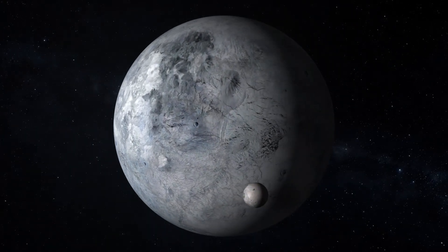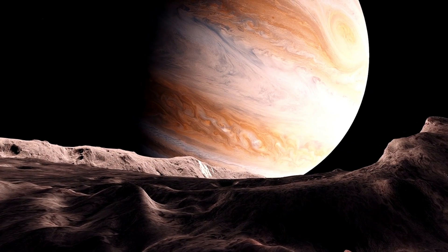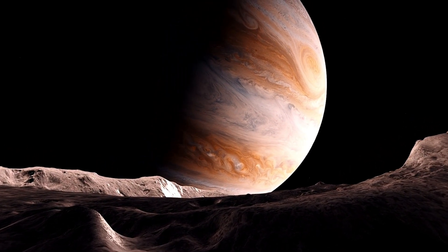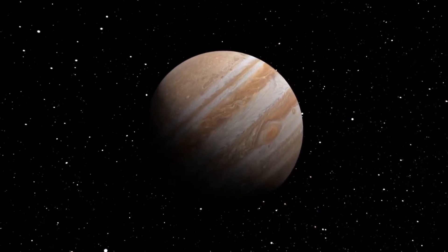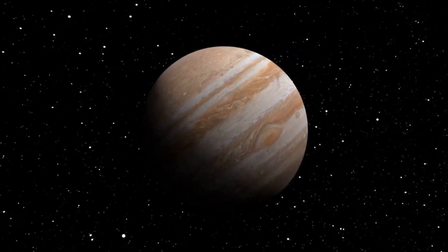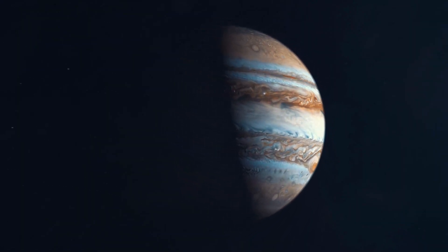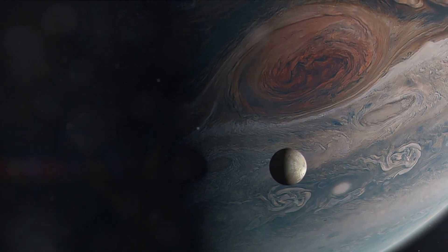Enter Galileo Galilei, the Italian astronomer. In the year 1610, he pointed his rudimentary telescope towards Jupiter and made a groundbreaking observation. He spotted four tiny points of light dancing around the planet, later identified as moons. Galileo saw not just Jupiter, but four tiny specks of light dancing around it in a celestial ballet — a discovery that forever changed our understanding of the solar system.